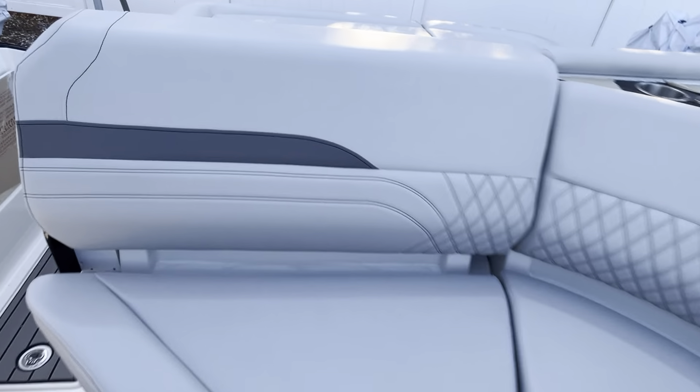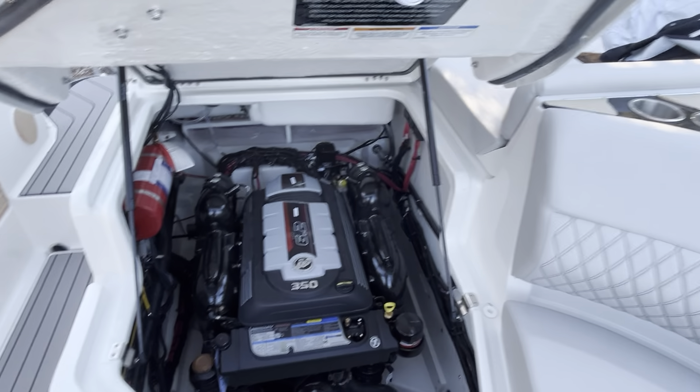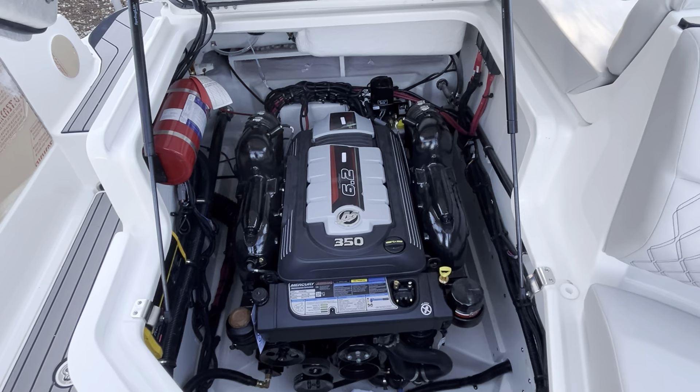Let's get a look at this motor. And there you have the 6.2 liter MerCruiser.